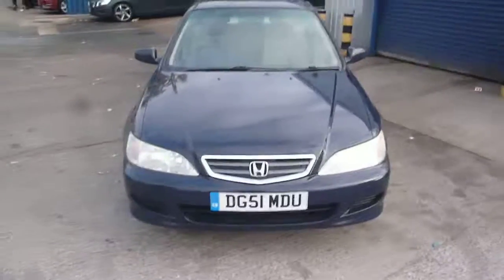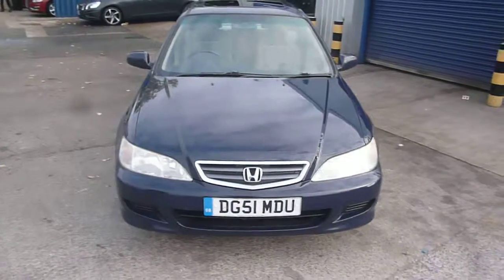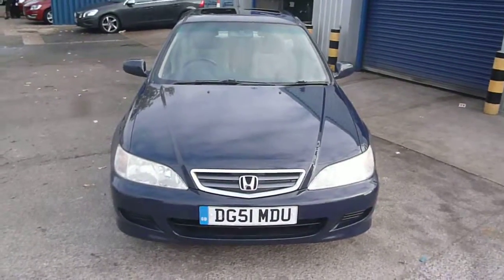Honda Accord, DG51 MDU — we look forward to receiving your bids on this vehicle.